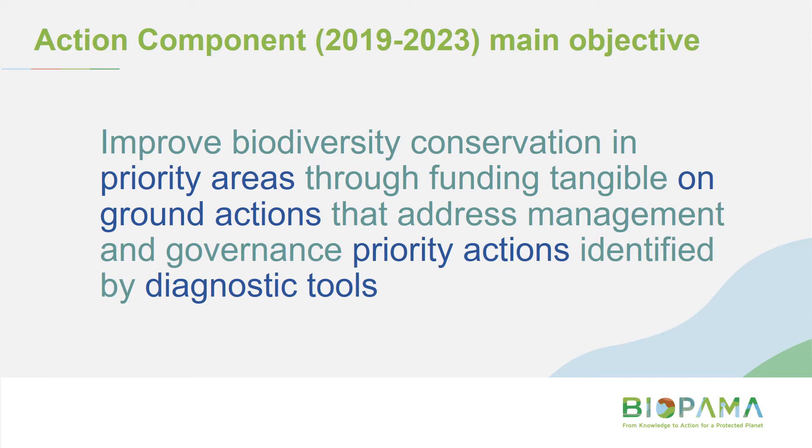The main objective of the action component is to improve biodiversity conservation in priority areas through funding tangible on-ground actions that address management and governance priority actions identified by diagnostic tools. There's some BIPALMA-specific terminology there that we'll unpack as we go along, such as priority areas, priority actions, and diagnostic tools — we'll come back to these later.